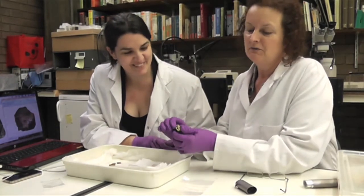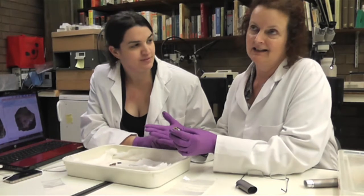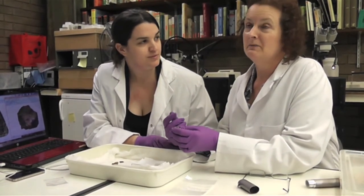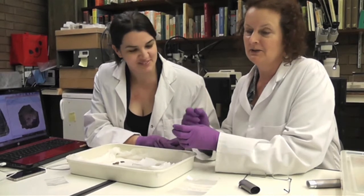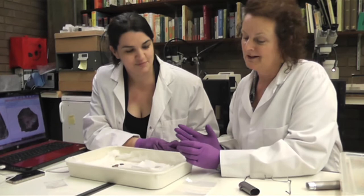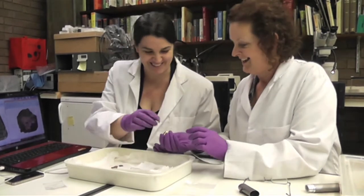These straps are also known as peace bands, because it's thought that it stopped someone who was a bit drunk from fighting — by the time he'd undone the straps, he'd have calmed down. Whether that's true, I don't know, but that's very interesting.